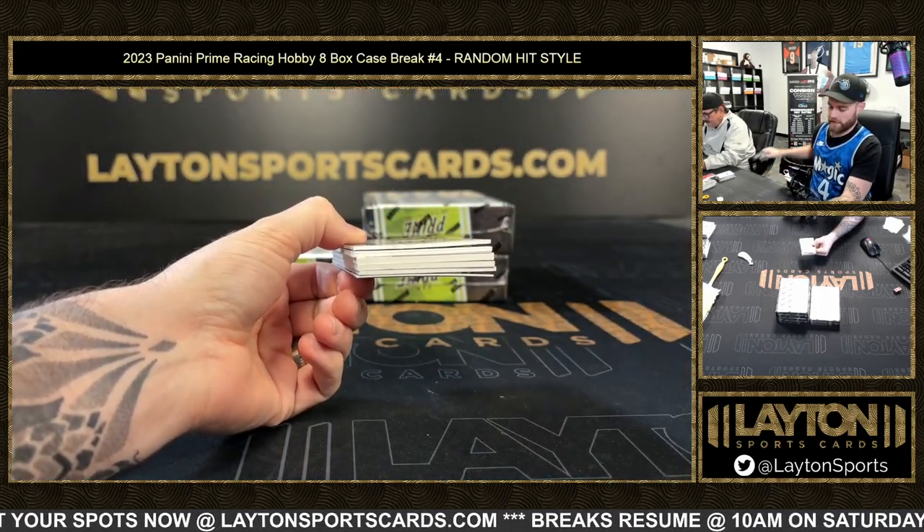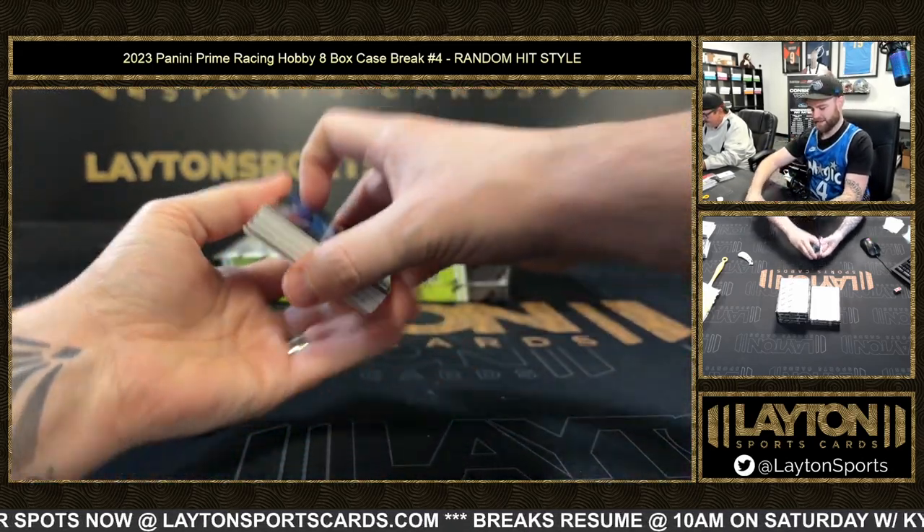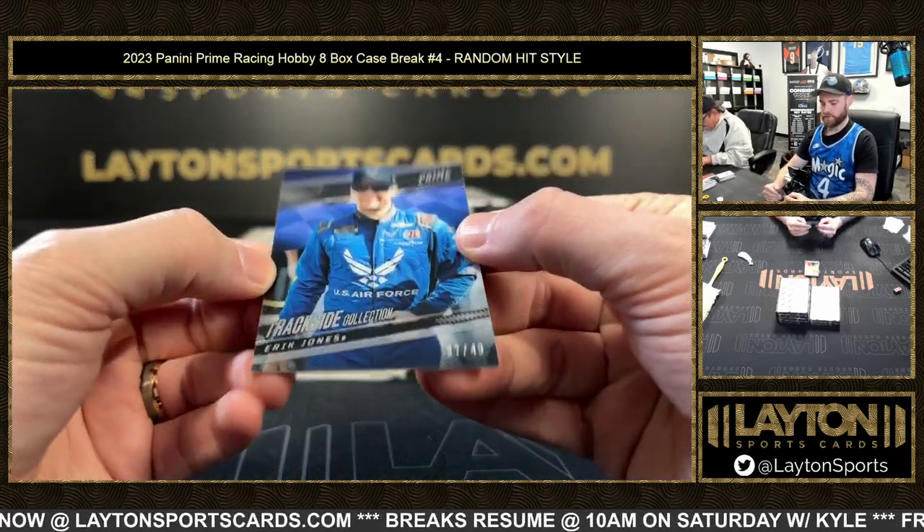The relics are like way cooler than anything else. All right, base Eric Jones, 37 of 49.